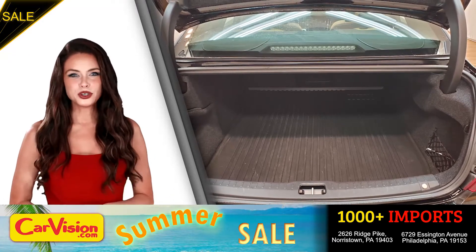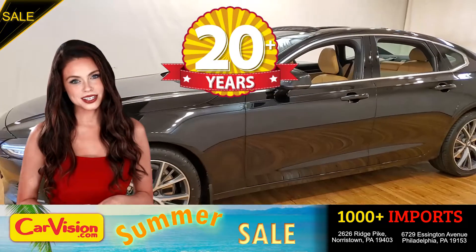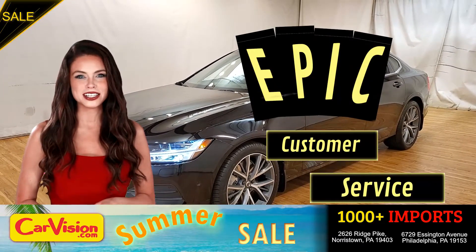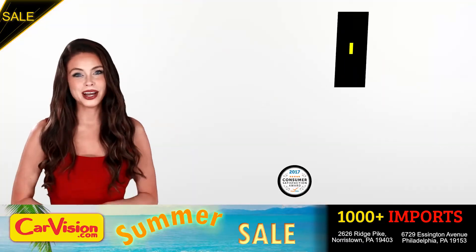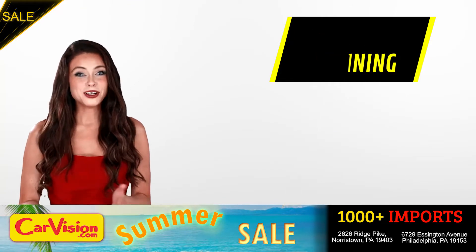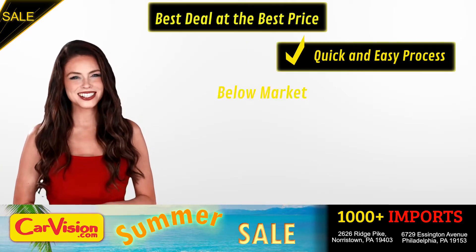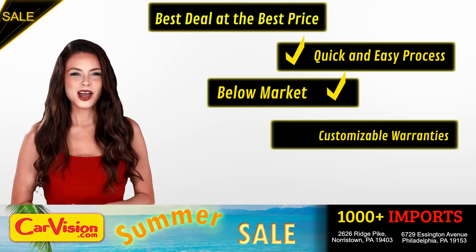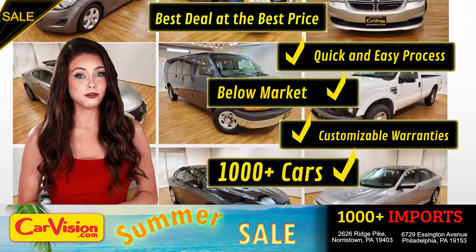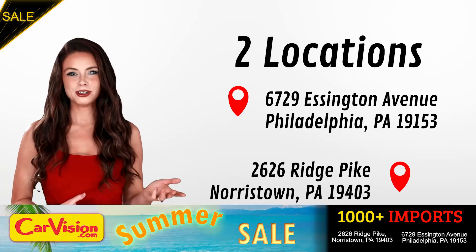And this completes our tour of this beautiful car. After 22 plus years in business, CarVision.com takes pride in providing epic and celebrated customer service, winning the renowned dealer rate customer satisfaction award for several years in a row. Here you can find the best deal at the best price with a quick and easy approval process, below market pricing, great customizable warranties, and a curated inventory of over 1,000 plus imports in two convenient locations in the Philadelphia region.